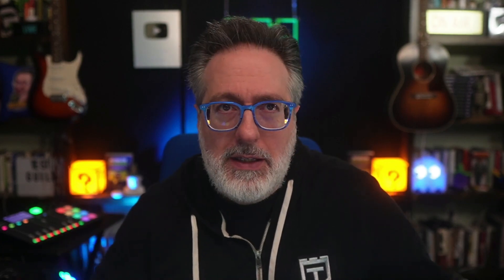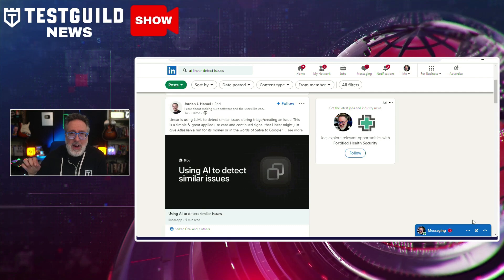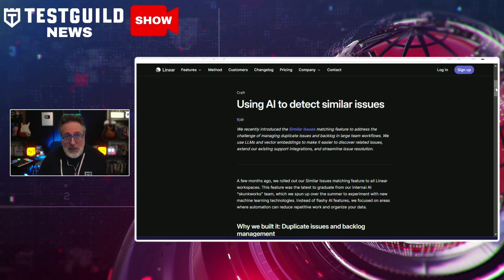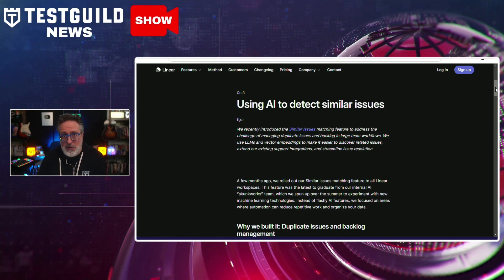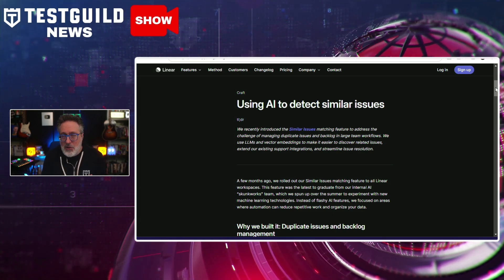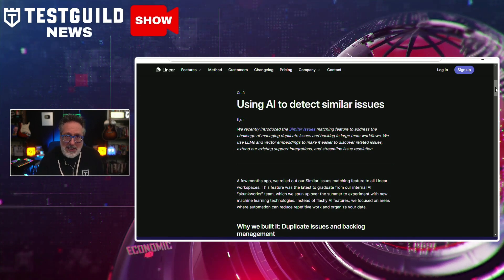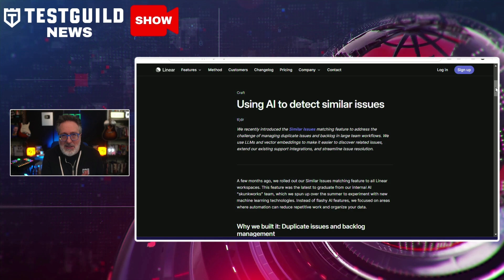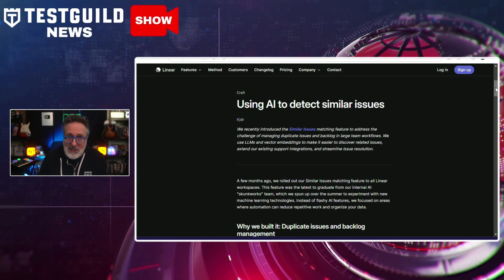Scrolling through LinkedIn, I came across a post by Jordan pointing to a really cool AI-powered solution that helps you find similar issues. Linear is a project management tool that has introduced an AI-powered feature called Similar Issues, designed to tackle the persistent challenge of managing duplicate issues and backlogs in large team workflows. By utilizing large language models and vector embeddings, Linear's new tool simplifies identifying related issues, enhancing support integrations and streamlining issue resolution. It works by suggesting potentially related or duplicate issues during the issue creation process, leveraging the accuracy of LLMs.